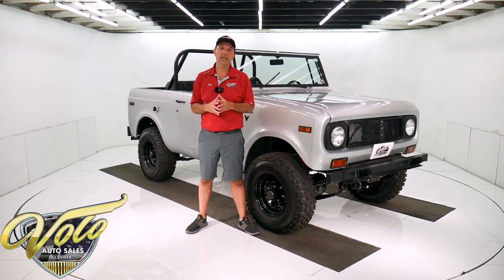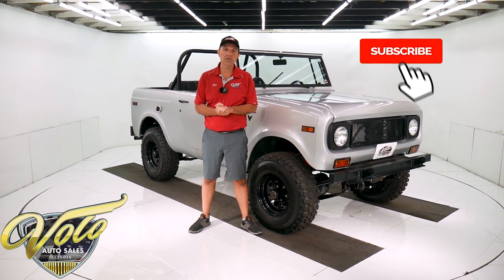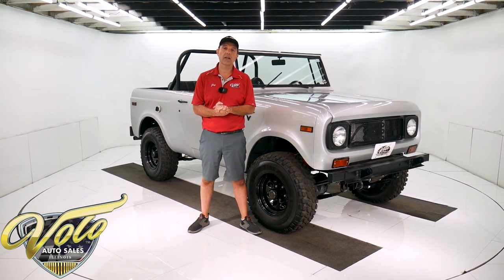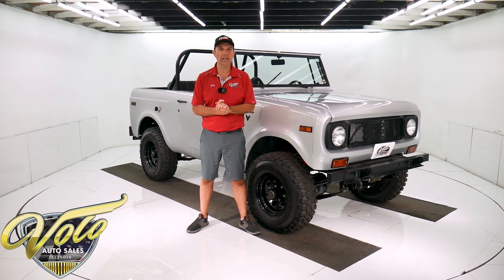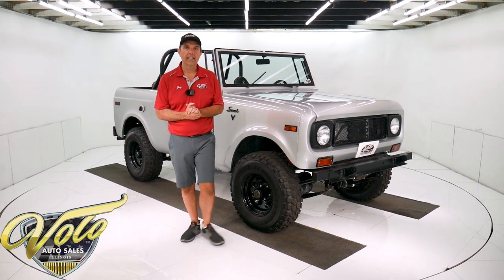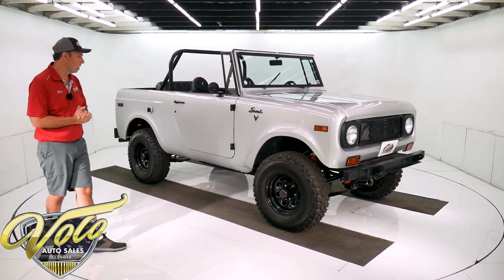If you visit volocars.com, that's where you'll read all the specs. You'll study 100 pictures and you'll get the price — not only on this one, but we have a few hundred collector cars all for sale if you visit volocars.com. If you enjoyed the video, subscribe to the YouTube channel. Click on the bell icon — you'll be notified as the new ones come out. But right now, let's go for a spin in an International Scout four-wheel drive.